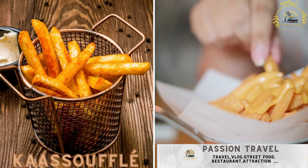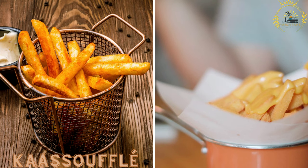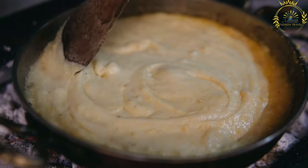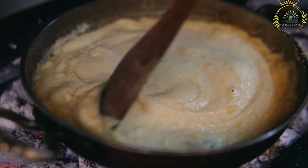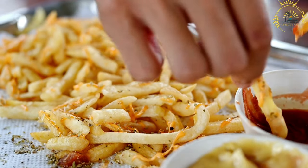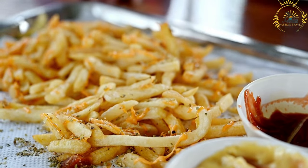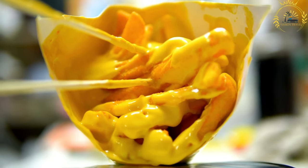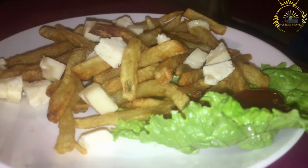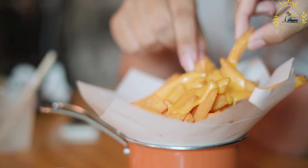Kaassoufflé is a deep-fried snack made with melted cheese enclosed in a crispy crust. The main ingredient is Dutch cheese like Gouda or Edam, cut into rectangular or square slices and coated in a batter made from flour, water, and spices. It is deep-fried until the crust becomes golden and crispy, resulting in a delightful combination of gooey melted cheese encased in a crispy shell — a beloved snack in the Netherlands.